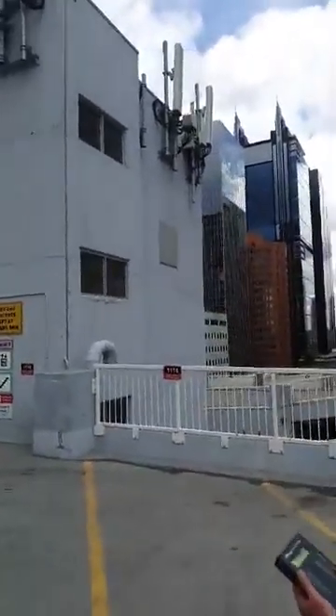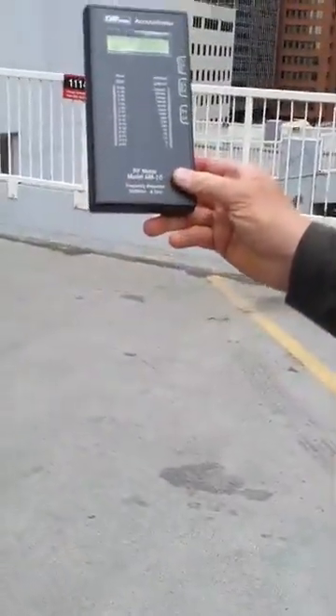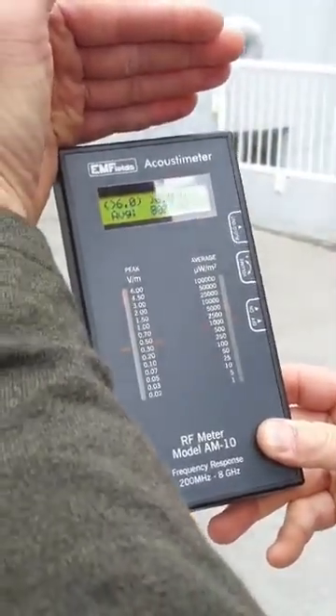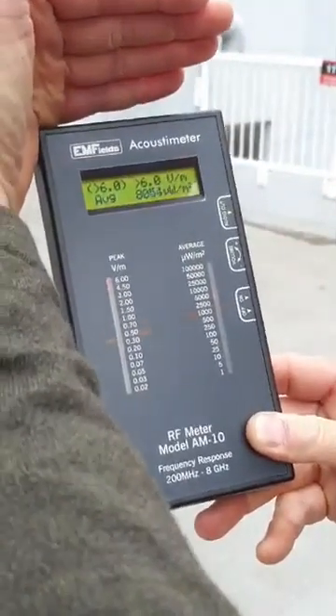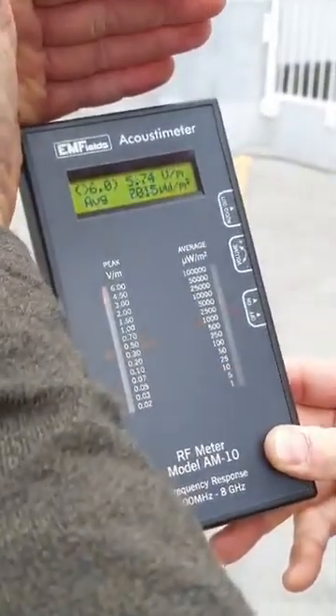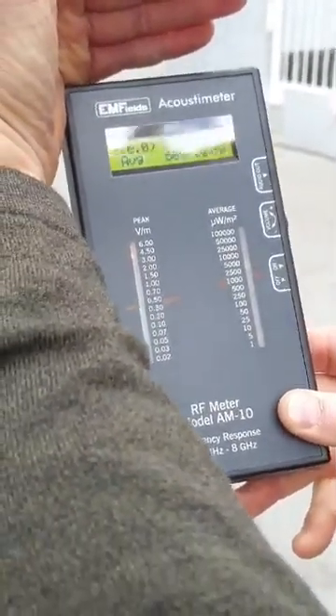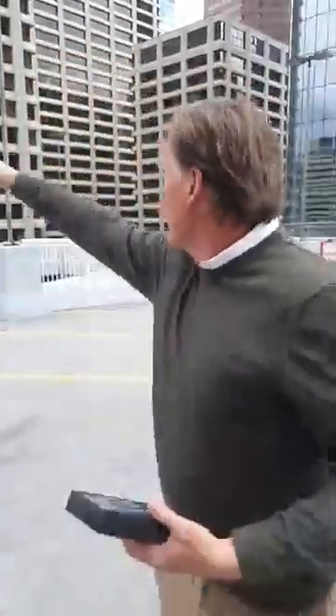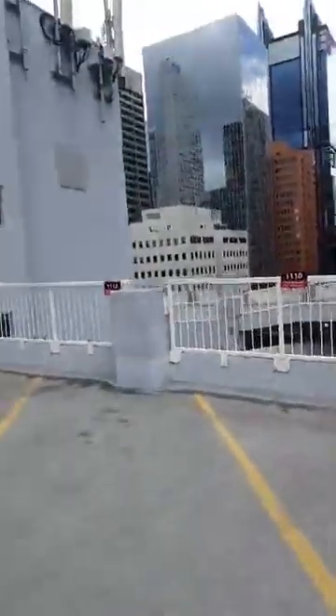We've already filmed it but we didn't get a recording on it. But this thing is maxed out — it's putting out. It's highly toxic in terms of non-thermal. We don't know if it's above 6.0; this thing could be 12.0 right now. The power output was stronger on the other side because there's less on this side. But if we go around here quick, you'll see them on that side — they're right around this thing.